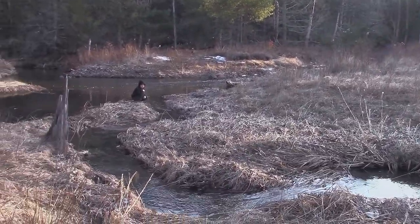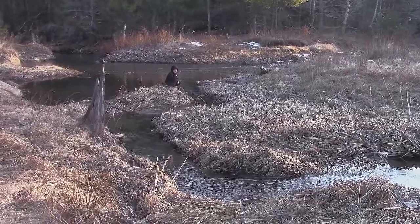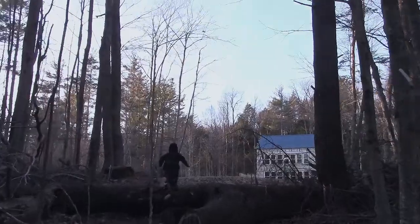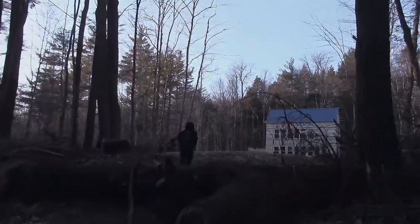Having year-round flowing water is a great asset on any kind of homestead or retreat property that you might be looking for. Tonight at 8:30 Eastern Standard Time we're going to be doing the live stream related to this project homestead series, where we're going to talk about homestead building, retreat building, site selection, and all those types of things.